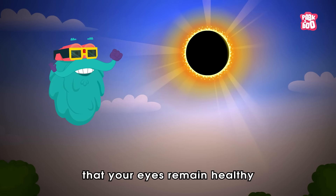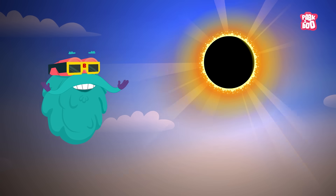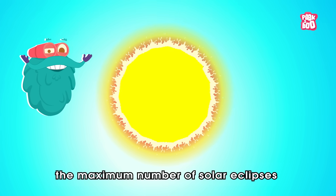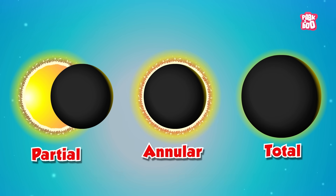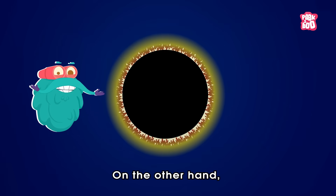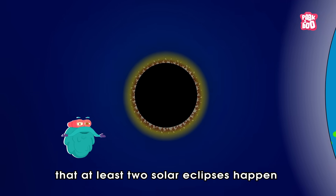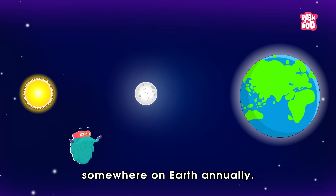By taking the right precautions, you can enjoy the cosmic spectacle safely, ensuring that your eyes remain healthy for all the other incredible sights the universe has to offer. Trivia Time! Did you know the maximum number of solar eclipses — partial, annular, or total — that can occur in a single year is five? On the other hand, the minimum number of solar eclipses per year is two, meaning at least two solar eclipses happen somewhere on Earth annually.